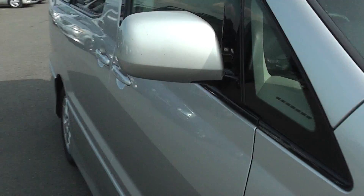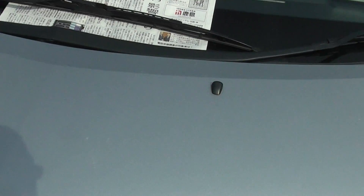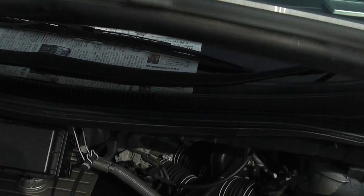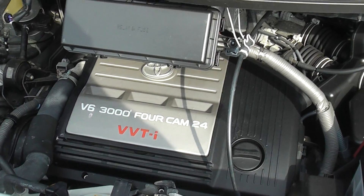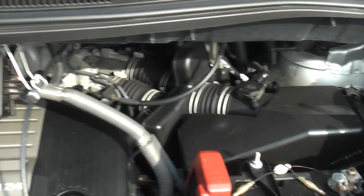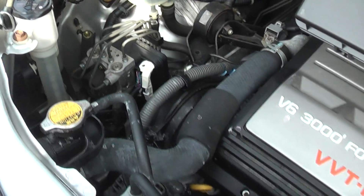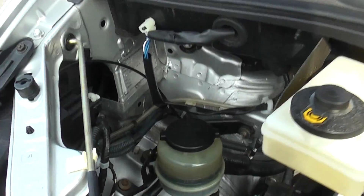Let's have a quick look under the bonnet. There you see the three-litre four-cam 24-valve V6 petrol engine. It's lovely and clean, the inner panels still have a bit of a shine on them, and around this area it's also clean and tidy. No leaks, no problems.